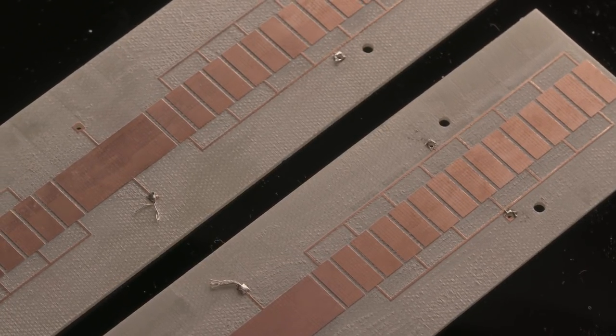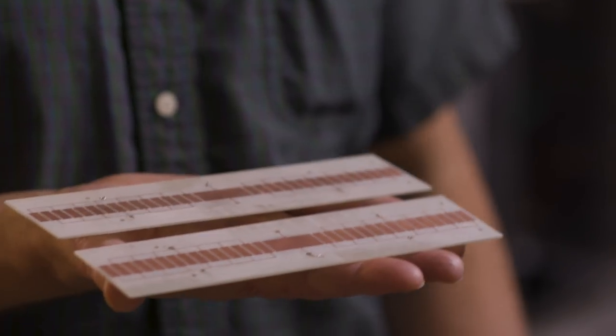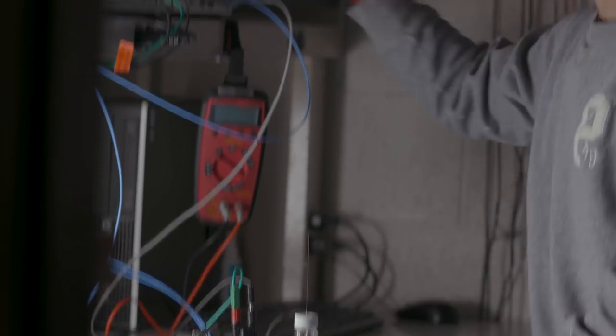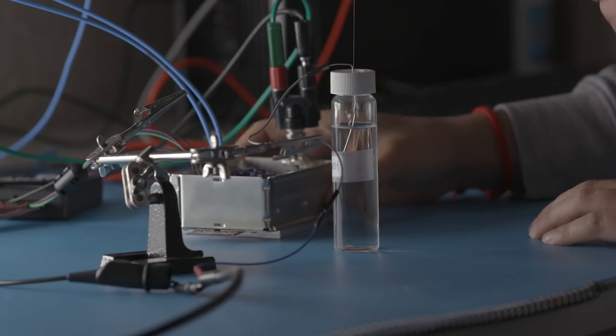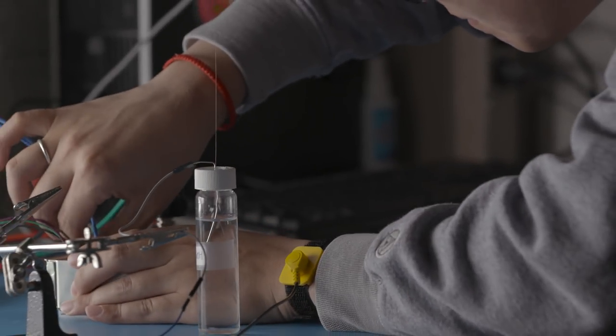This device operates on a principle called charge detection mass spectrometry. We detect the charge of the particles as they pass across the electrodes. In electrical engineering, they've been developing a low-noise amplifier that will give us a much better signal off of the dust particles that we're testing.